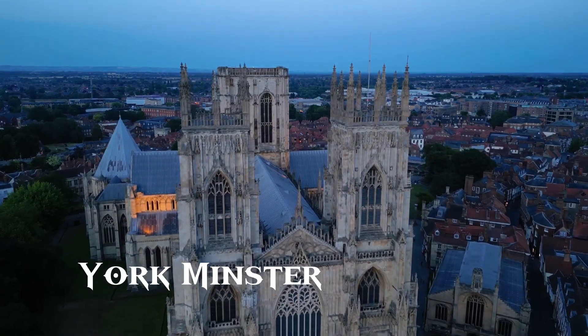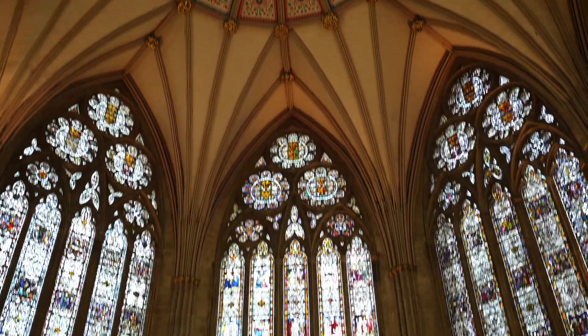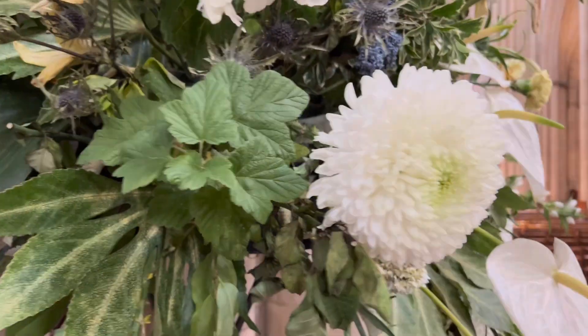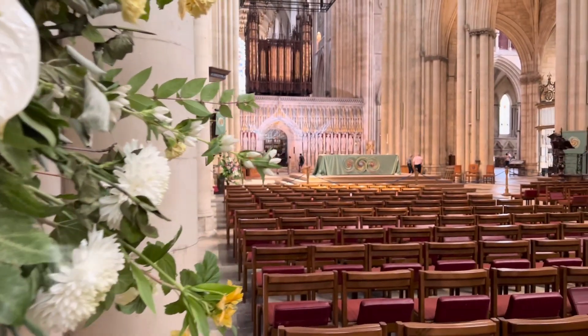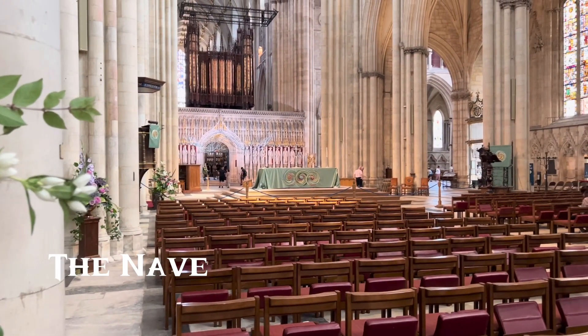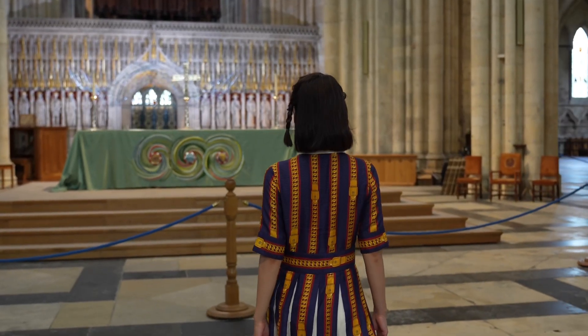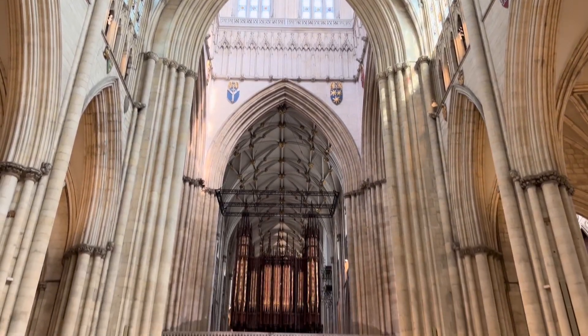This elegant-looking architecture standing out is York Minster. So what is Minster? It is an honorific title given to particular churches in England. There are many names for churches such as cathedral, sanctuary, abbey, and the small ones too — chapel, hermitage, and oratory. York Minster is a gothic-style church.